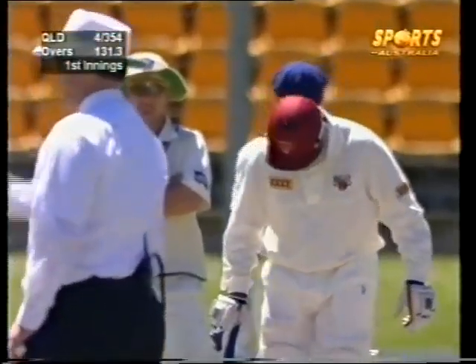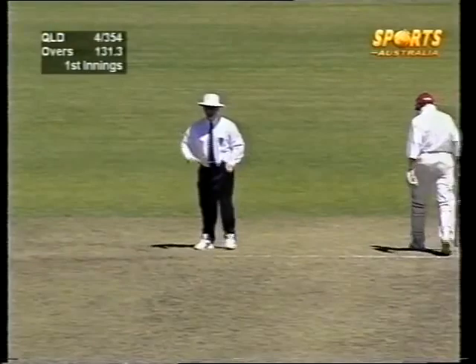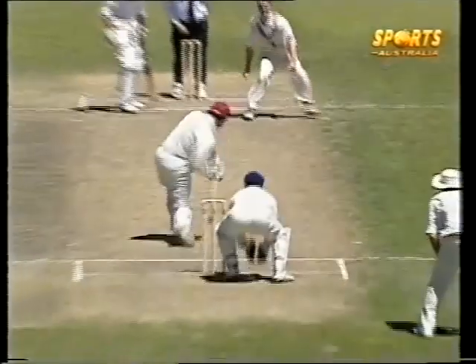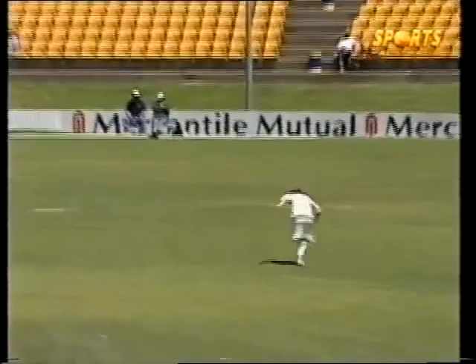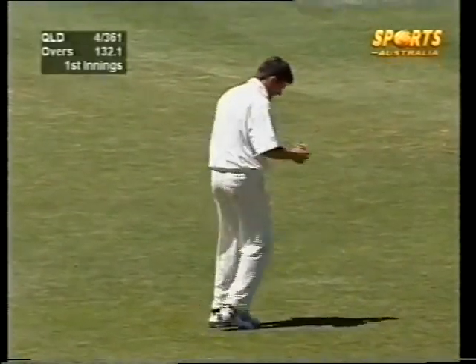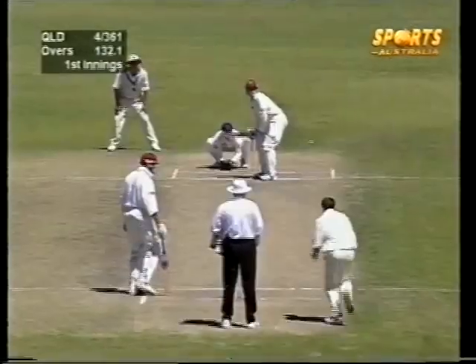Goes for the big one down the ground — hits that one well. That's a good start by Stuart Law, taking it up to the part-time spinner. We've heard three interesting deliveries since the lunch break: one was almost a wide, the next a possible stopping chance, and now Stuart Law's hit Rummins down the ground in the air — not all that wide of mid off. Perhaps this signals the start of an onslaught from Queensland.